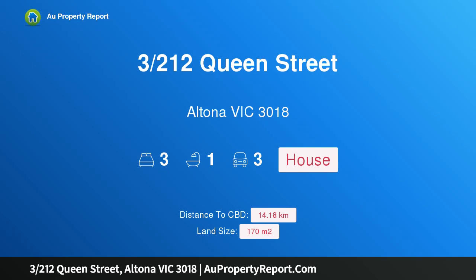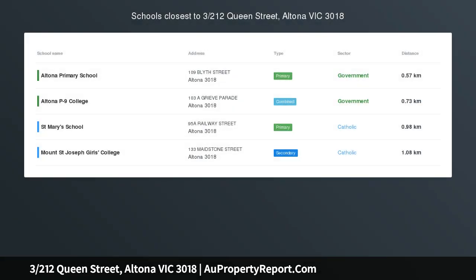Hi, I am glad to introduce property 3212 Queen Street, Altona Victoria, 3018. Unpack and you'll put the kettle on.